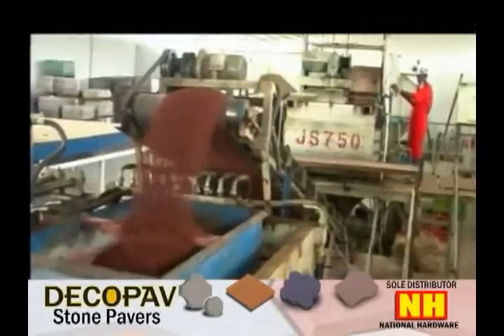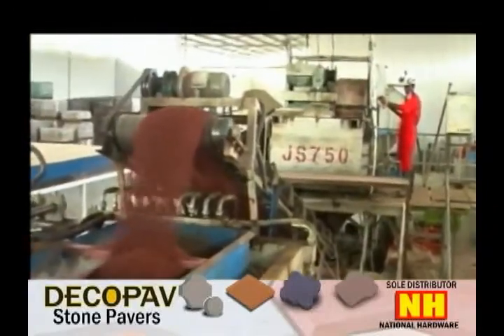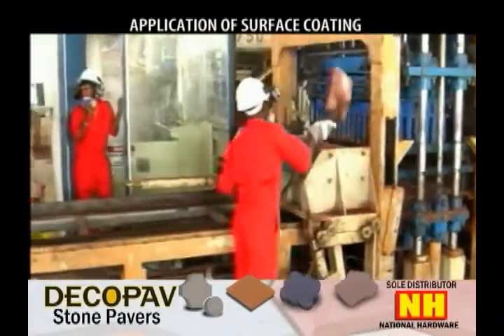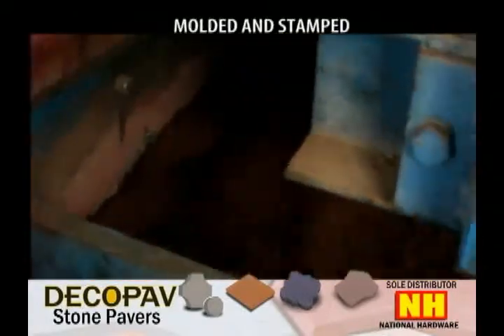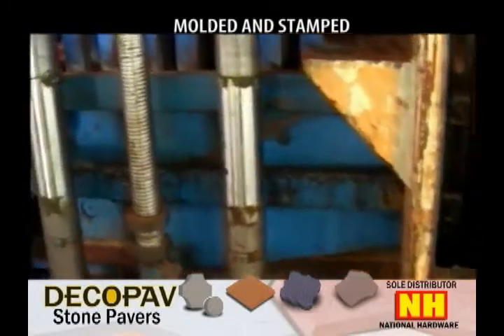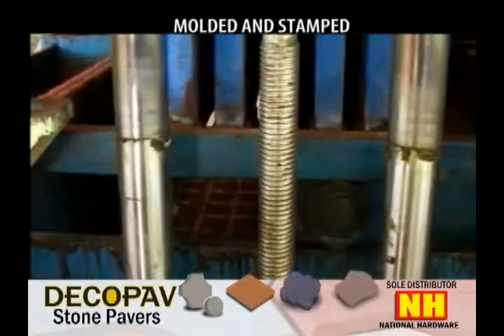During the pressure and vibration courses, color is added to give a more appealing design feature. This is a quick production process, for these pavers do not need to be cured over time — they are ready instantly for paving.